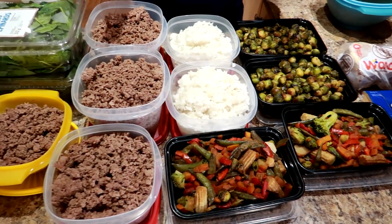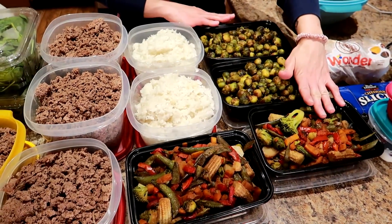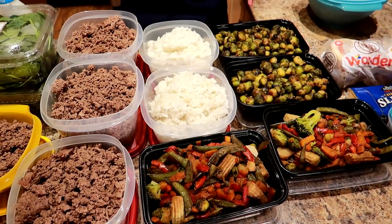It's just like you could pay to have a meal prep service. For us right now, we can't afford that, so we make it ourselves. We cooked all of this at the same time — the meat on the stove, the veggies in the oven, and the rice in the rice cooker. It took us about an hour and ten minutes to get all of this cooked and put in the containers.